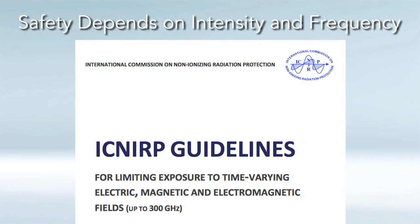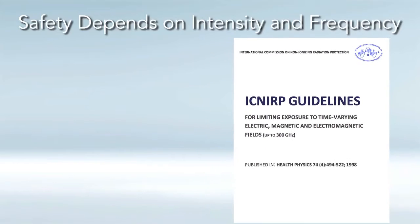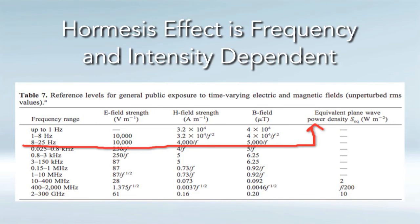The next piece of evidence showing the hormesis effect in PEMF therapy comes from the International Commission on Non-Ionizing Radiation Protection — ICNIRP — a worldwide authority on safety related to electromagnetic energy. They found that safety depends on intensity and frequency, again within that 0 to 30 hertz range. Up to 5,000 microtesla is safe at low frequencies, but if you use a frequency above 25 hertz, then anything over 5 microtesla is not necessarily good for the body. Within PEMF therapy, just like laser therapy, the hormesis effect is both a frequency and intensity dependent type of curve, and the lower intensities, as the NASA study showed, seem to work best.